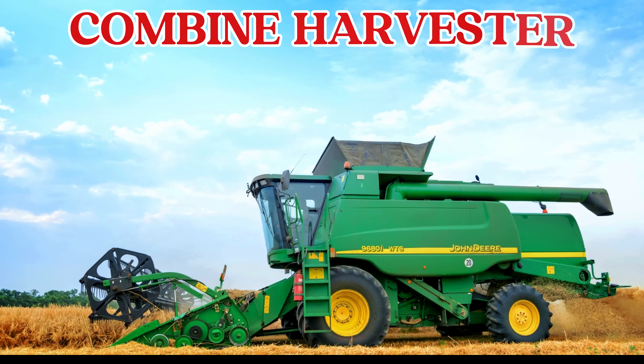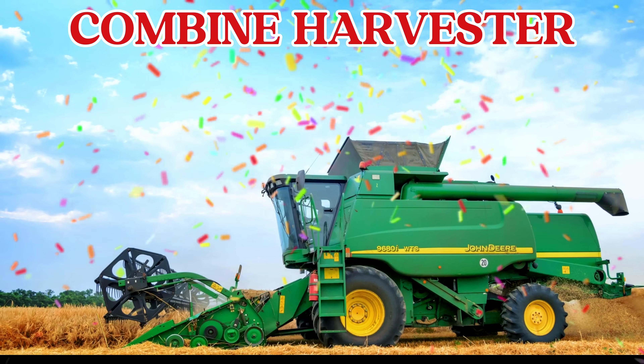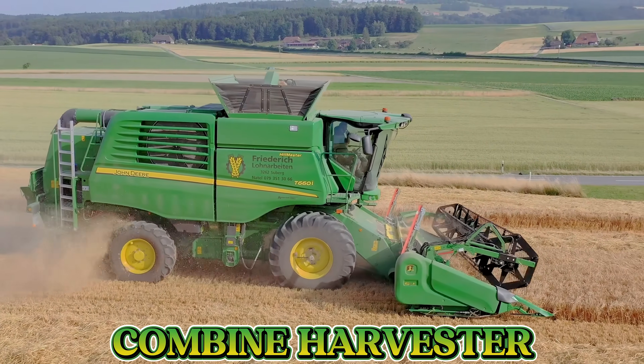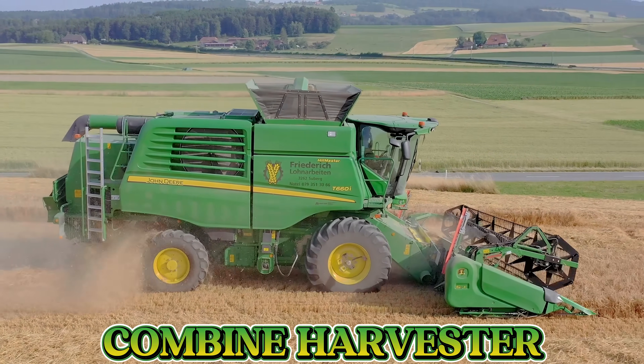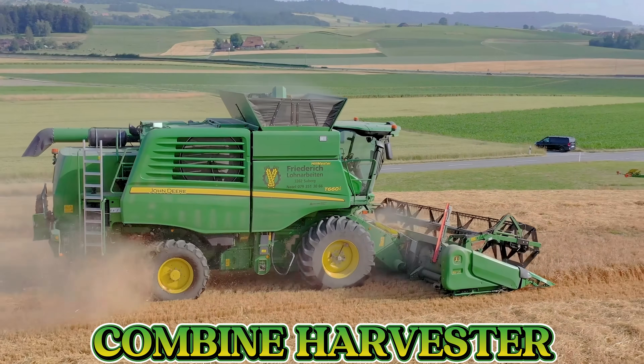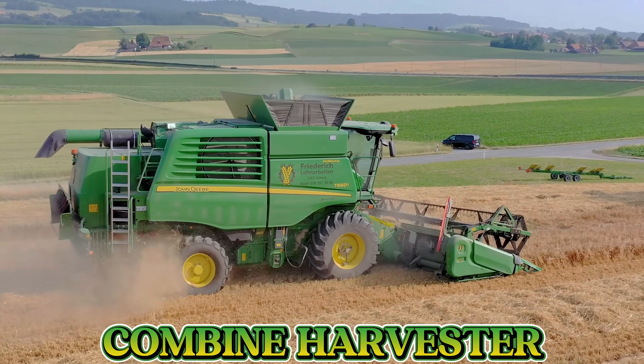This is a combine harvester. A combine harvester can cut, thresh, and clean crops all in one go. It helps farmers harvest large fields of wheat, corn, and rice quickly and easily.